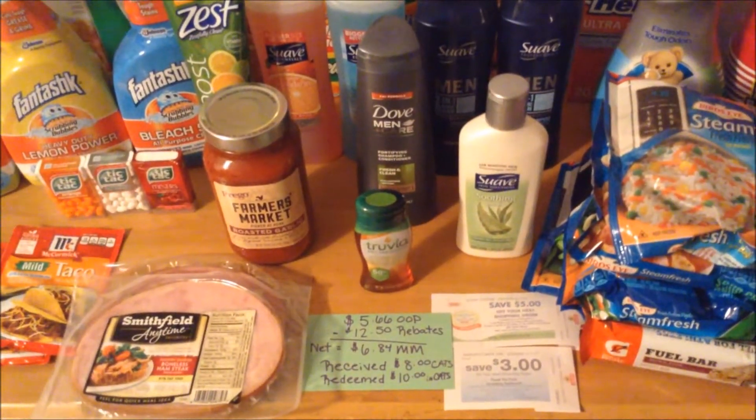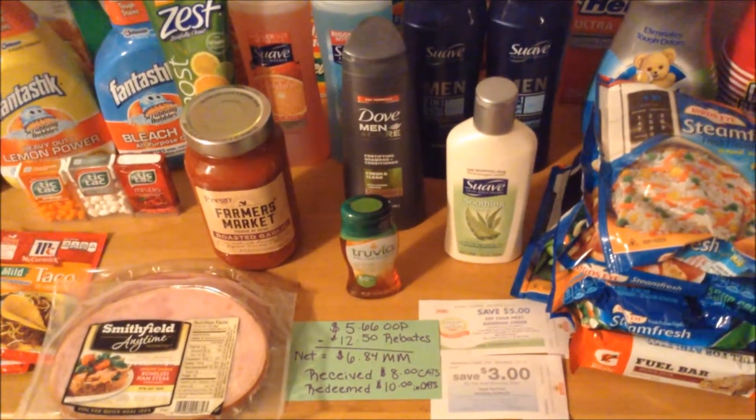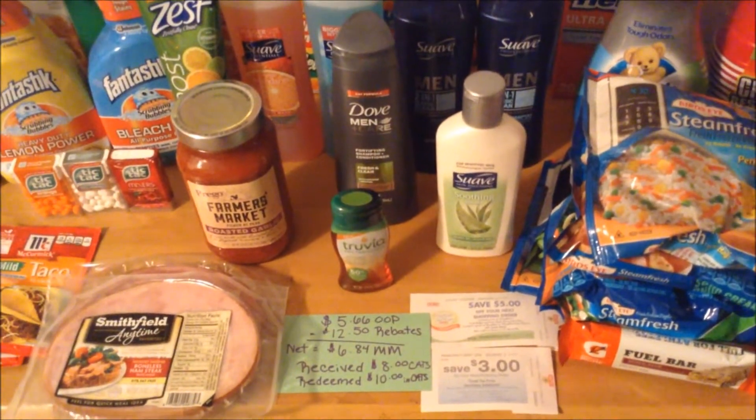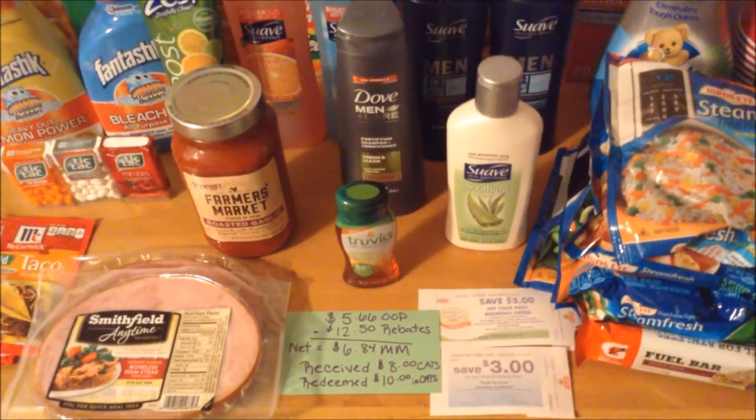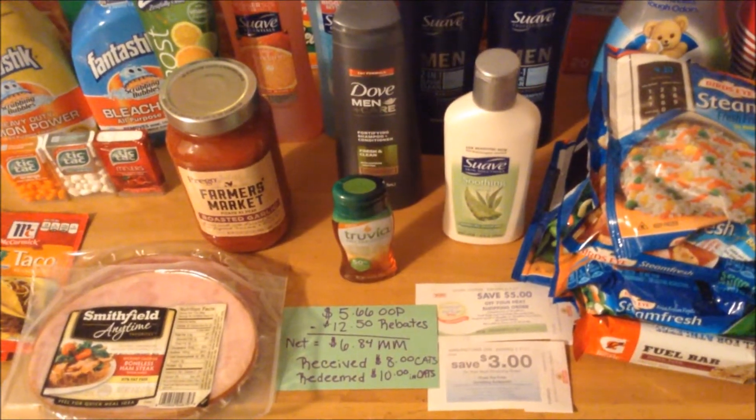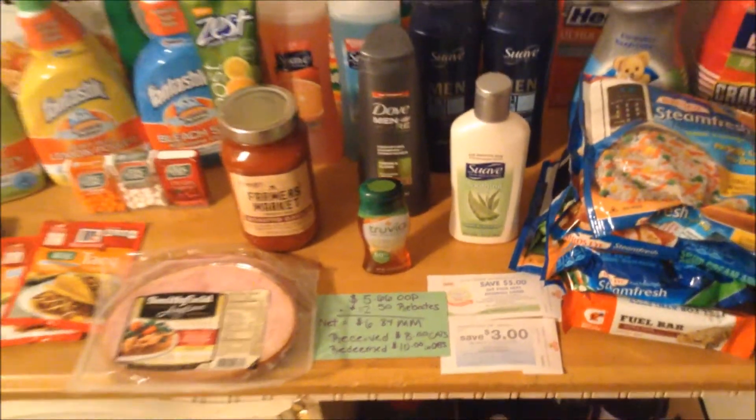I did redeem $10 in Catalina coupons, which brought my total down to $5.66. Otherwise it would have been $15.66 out of pocket. I also received a total of $8 in cats to use on my next shopping trip.